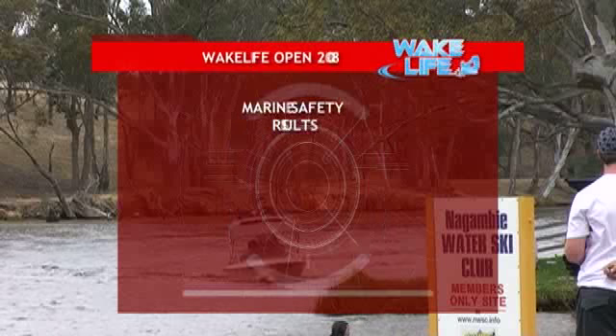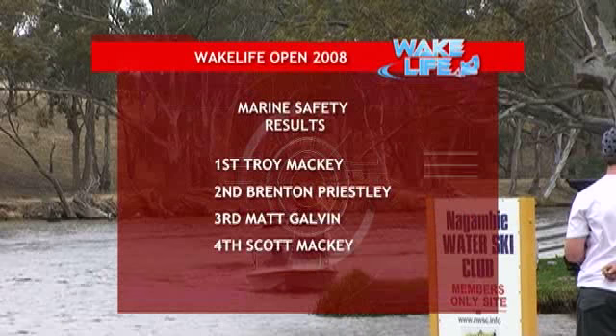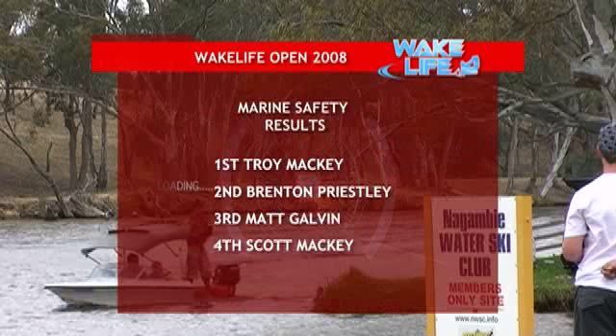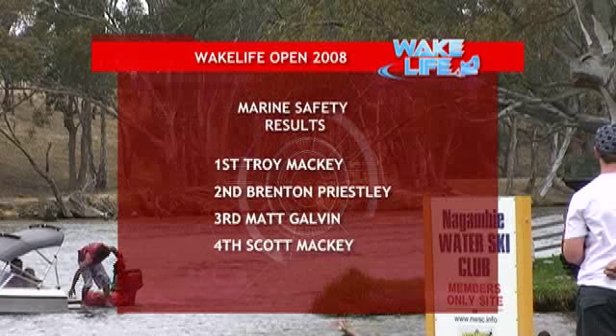Well there you have it — Troy Mackey adjusting his shorts right into first place. In second, Brenton Priestley. And in third place, out of retirement, Matt Galvin — bringing up the rear there for the Wake Life Open 2008, brought to you by Marine Safety Victoria. We'll see you next time. Bye.